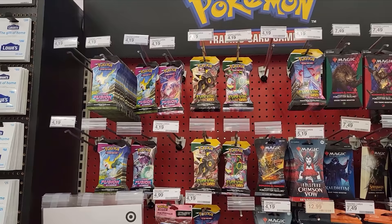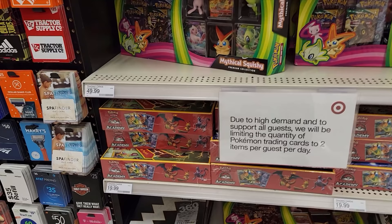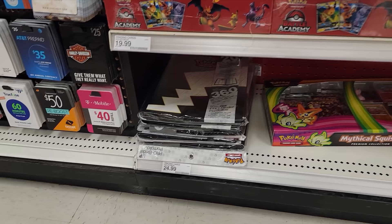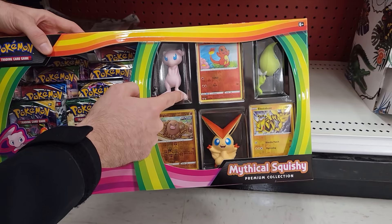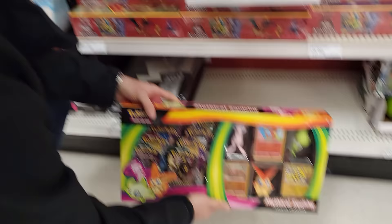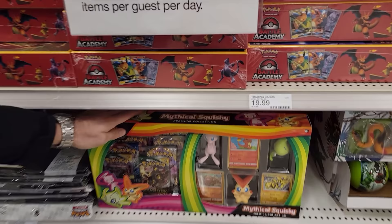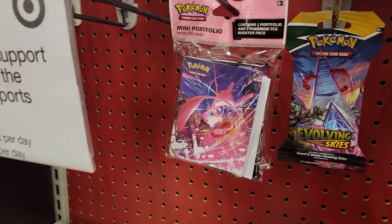Here we are at our next stop — a Target. Let's see if it can hit us just as hard as that Walmart did. Guys, they got my favorite thing here — single packs! They also got some squishies, the always amazing Target-exclusive Battle Academy — gold mine. They got some pro binders down here for the 25th anniversary. This is the second one I've seen like this — oh my goodness, look! Another one with a misprint error, and this one's even cooler than what I saw yesterday!